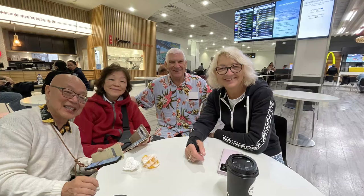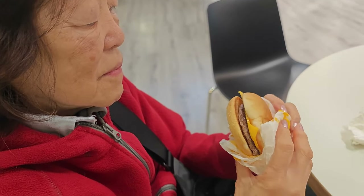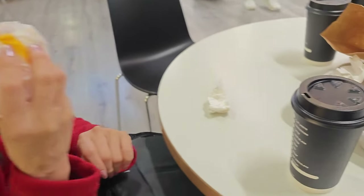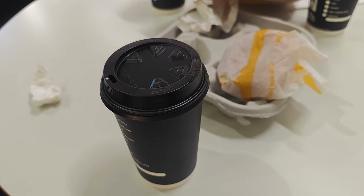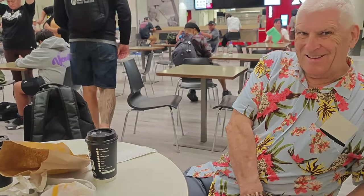It was a 2 a.m. start as we headed to Auckland Airport for our 6:30 a.m. Jetstar flight. It was a McDonald's breakfast — a cheeseburger for $7 for two and seniors coffee at $3 each. Great way to start a budget holiday. Cheers!